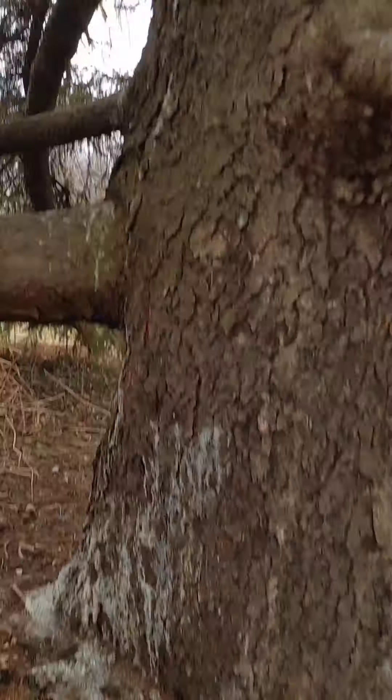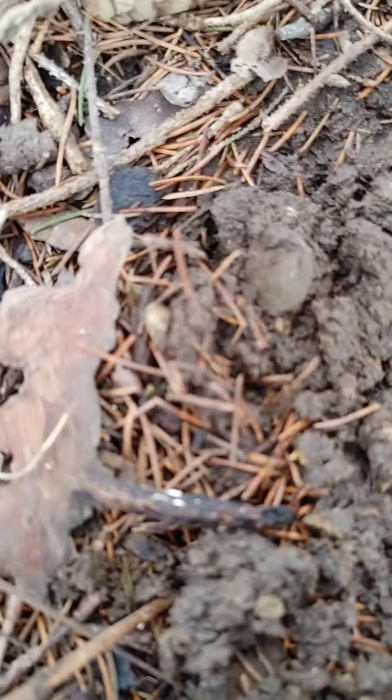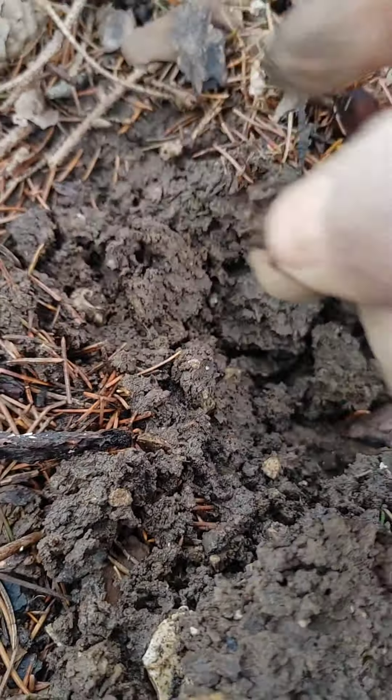I'm down by this big old tree, way under it — the tree line's way out there. Decided to come hit some of this area, glad I did because I just flipped this over right here and found me a dime. Nice.